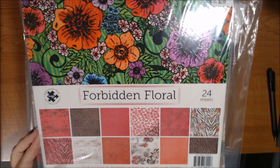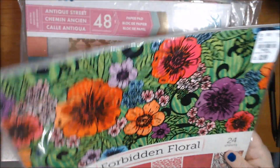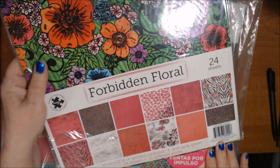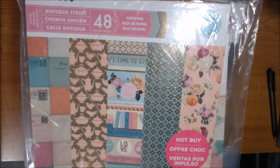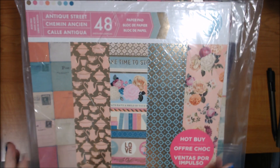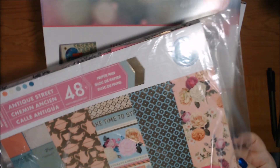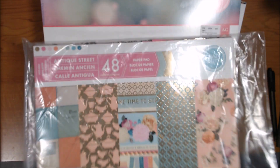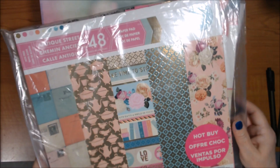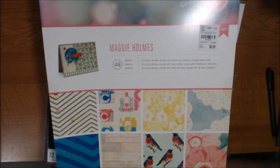I also have a CraftSmith 48-sheet pad — this one has been used once or twice but there's a whole lot left in it. I'm going to send it in this plastic bag from Dollar Tree so the pieces don't fall out. It's called Antique Street. I love this one but I've already used it and don't have time to use it again.